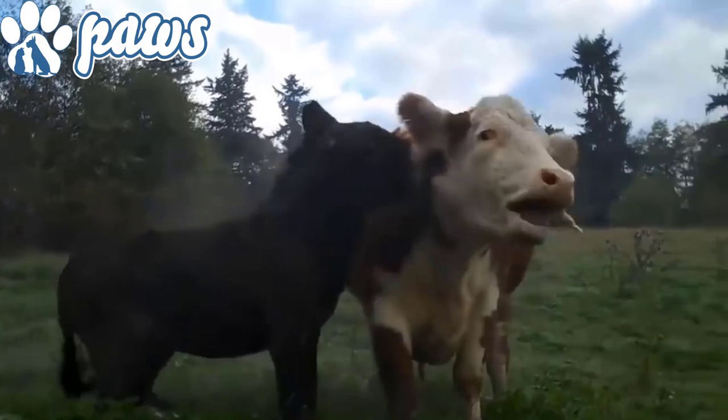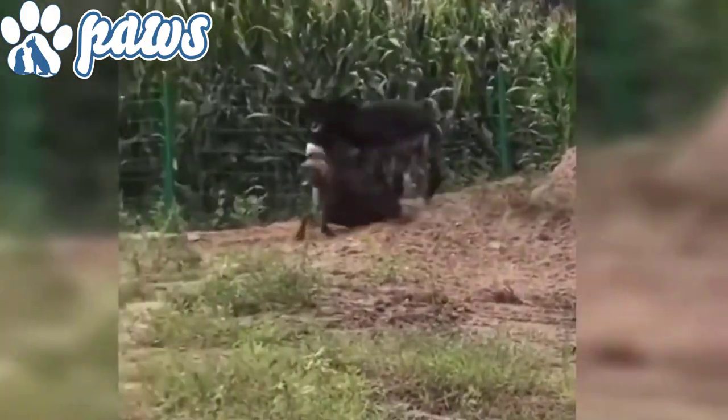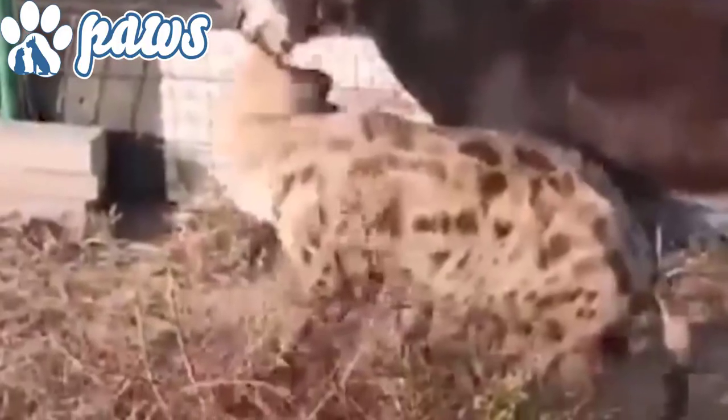A video went viral in the past where a donkey destroyed a hyena that wandered into its territory. In another video, a pet donkey and a pet hyena were having a play fight, which turned serious later on, and the donkey fully dominated the hyena in that fight.